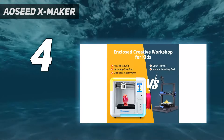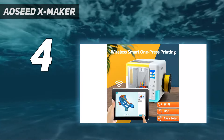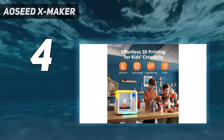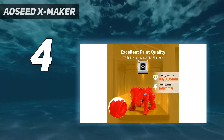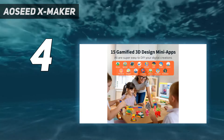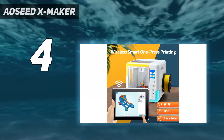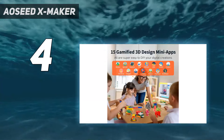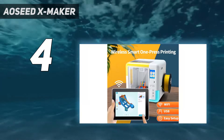Coming in at number four: Aoced XMaker. 3D printers are not toys, but that doesn't mean kids can't have a printer of their own. The Aoced XMaker is the best 3D printer I've seen made specifically for a child to run independently. It's compact, it's cute, and it comes with its own suite of kid-friendly design software. Unlike some printers for kids, this one is not dumbed down — it's a fully enclosed 3D printer that can still be used with normal slicers like Cura or Prusa Slicer.